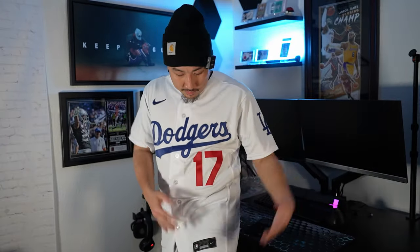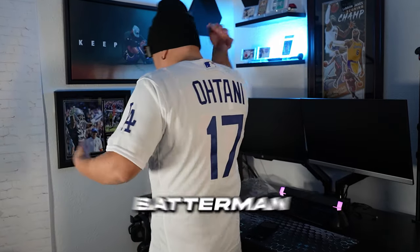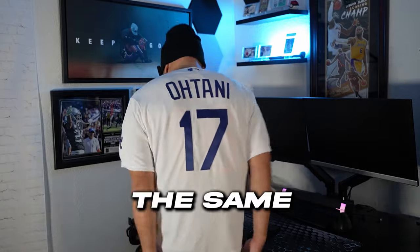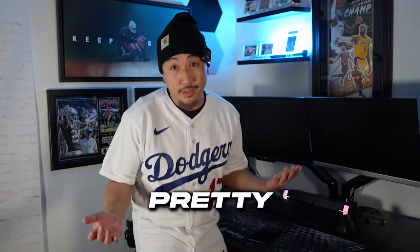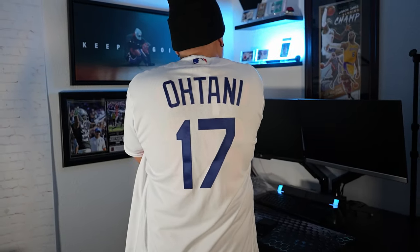It feels like years prior — I don't think anything changed. Patch, still the same. Twill, same. Jock tag, same. The Batterman logo, the same. Drop tail, pretty much just like years prior. It still feels super lightweight, so if you wear this in the summer it's going to feel real breezy. Pretty much your standard Nike Authentic, but with the updated Shohei Ohtani. It's still going to take me some time getting used to seeing him in Dodgers blue — for the last couple of years you've seen him in Angels red.